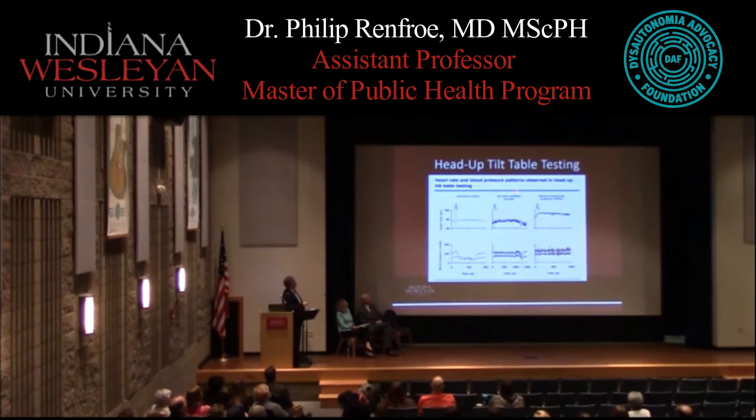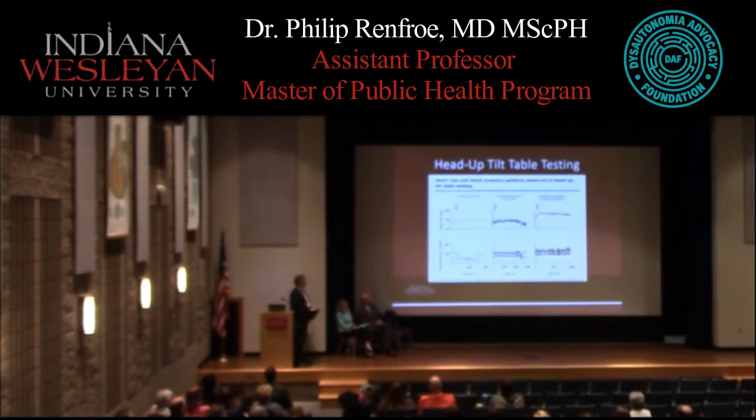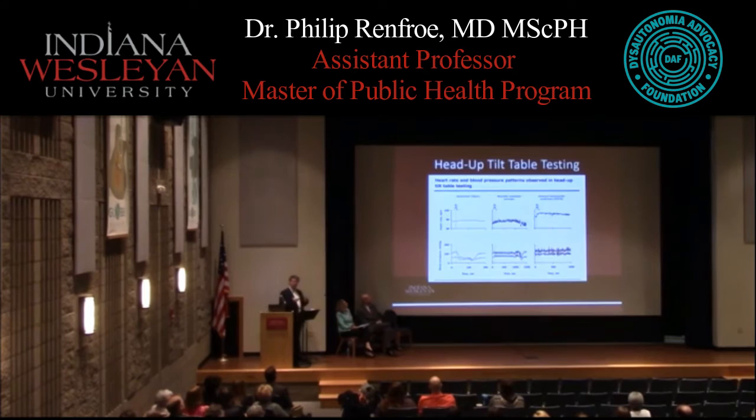There is also what's referred to as neurally mediated syncope — a fancy term that means you faint. As blood pressure drops, the normal response is for heart rate to go up. But because of vagal stimulation and acetylcholine — one of the neurotransmitters — as blood pressure drops, the heart rate actually begins to go down instead. This is another form of dysautonomia.